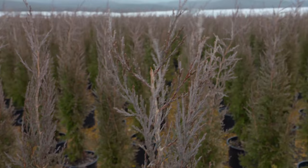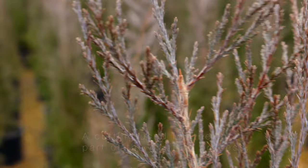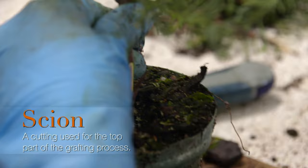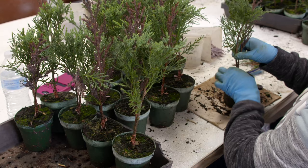We've got the cutting here, and it's the right diameter that we can match up with our understock down at the propagation building for the grafters. Scion wood is the top part of a graft. A lot of times we don't realize what plants are being grafted, but Taylor junipers are actually grafted on a different rootstock — they don't have a strong enough root system to grow on their own, so we graft them onto a plant with a very strong root system that will help them survive and thrive in the landscape.